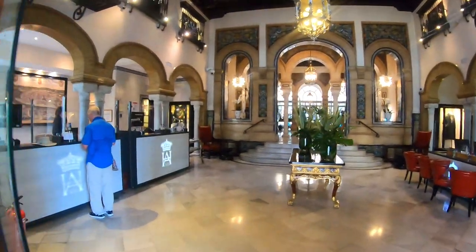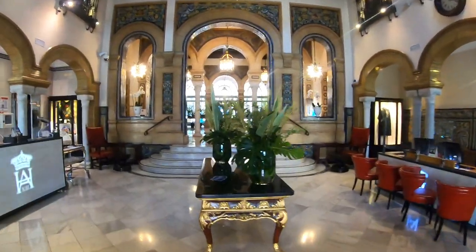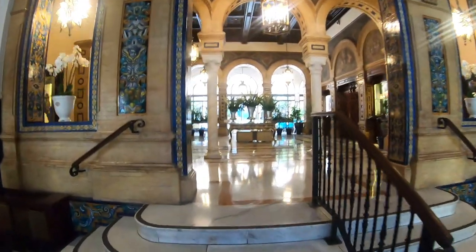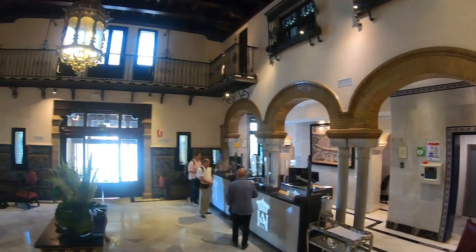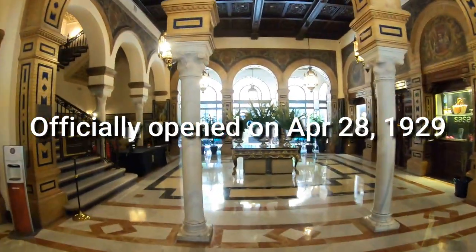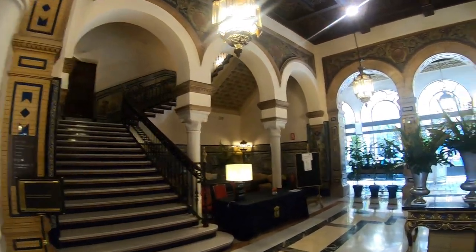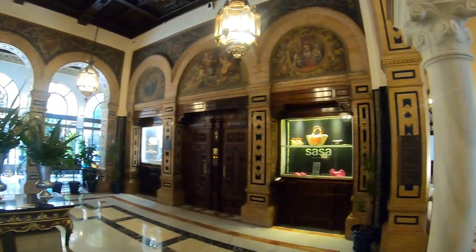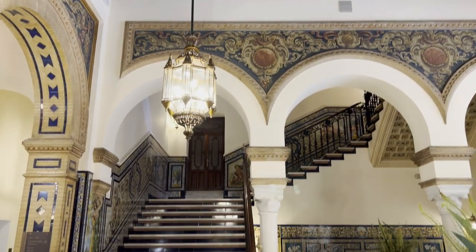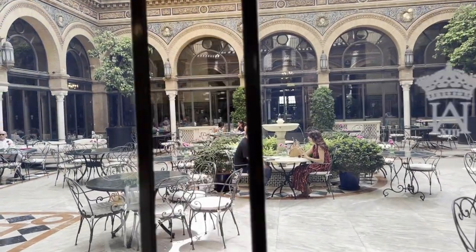Walking into the main hall where the check-in desk is, it's amazing. You have these Moorish pillars that you see at the Cathedral Mosque in Córdoba. And if you keep walking in, you actually see a second hall with stairs leading up to the guest rooms, and also an elevator — two really old elevators on the right. It's actually a grand space, and the ceiling has a fine crafted wood panel. Like any buildings here in Sevilla, there's an inner courtyard.